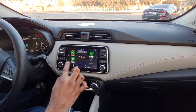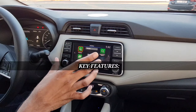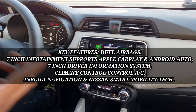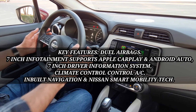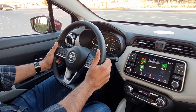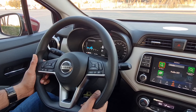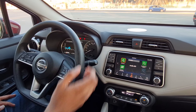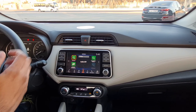There are two screens — the infotainment system supports Apple CarPlay and Android Auto, and it has inbuilt navigation. The steering is quite unconventional but very light and agile. There is also cruise control and telephone controls available.